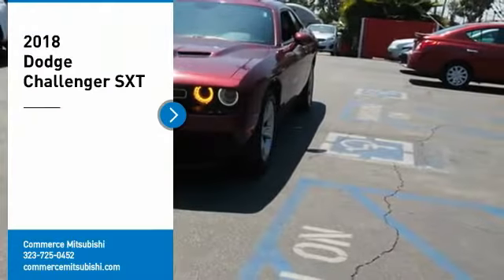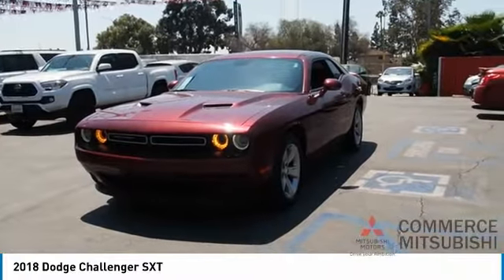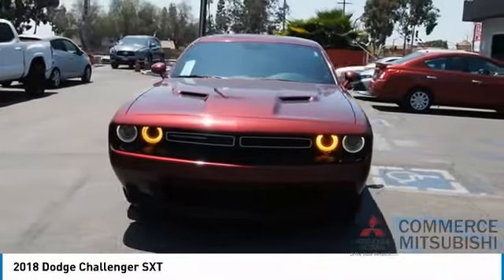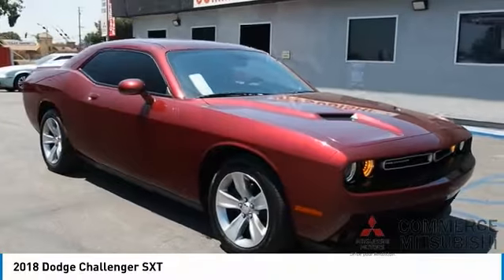We are pleased to show you the 2018 Challenger. Rated most appealing mid-sized sports car by J.D. Power and Associates, the Dodge Challenger delivers on style and performance. It's powerful, practical, and efficient.